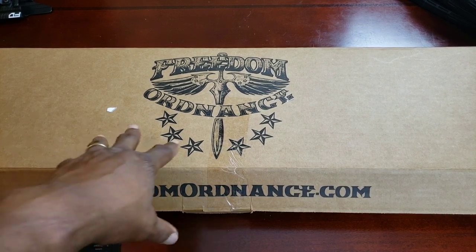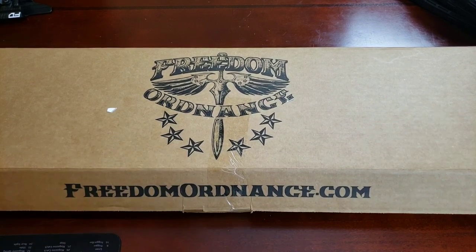Before we unbox this, let me go over how I landed on this particular one. I was in the market for a nine millimeter pistol caliber carbine - I think they're fun at the range and a great idea for home defense, very versatile. Especially the ones that accept Glock magazines. All the ones I looked at seriously took Glock mags, except one.